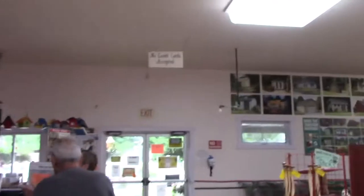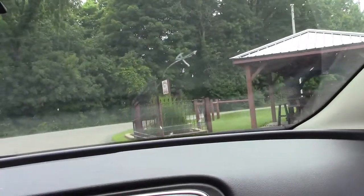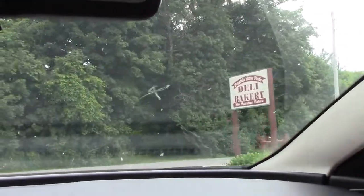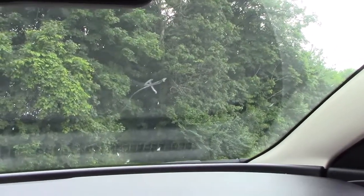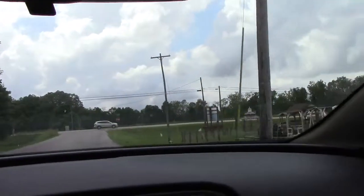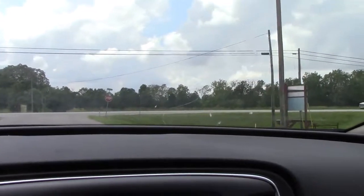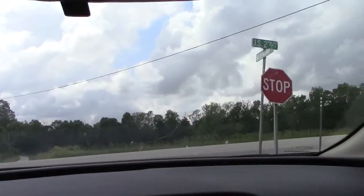They don't accept credit cards so make sure you bring cash. So that is our second visit to the Amish store — I hope you had fun. Did you have fun mom? It was okay. It's hot today too, it's humid. Looks like it's going to storm tonight. I hope not — look at all those clouds.